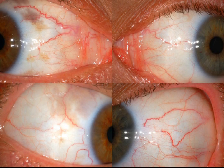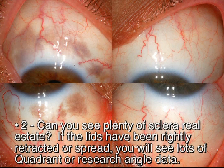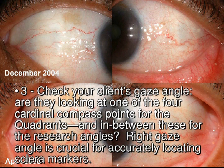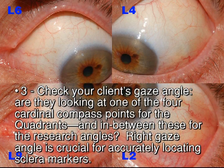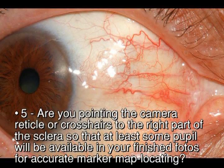Now let's look at a checklist for sclera images. 1. Make sure your aperture setting is right for scleras. For a Nikon D3200 with a 102mm lens, the f-stop is 40. 2. Can you see plenty of sclera real estate? If the lids have been rightly retracted or spread, you will see lots of quadrant or research angle data. 3. Check your client's gaze angle — are they looking at one of the four cardinal compass points for the quadrants and in between these for the research angles? Right gaze angle is crucial for accurately locating sclera markers. 4. Be sure to take your research angle photos — they can provide many needed special details. 5. Are you pointing the camera reticle or crosshairs to the right part of the sclera so that at least some pupil will be available in your finished photos for accurate marker map locating?